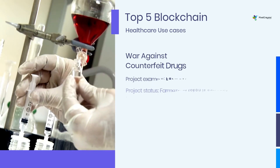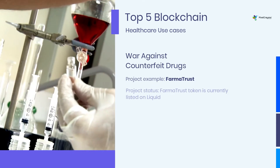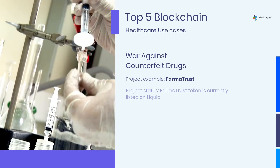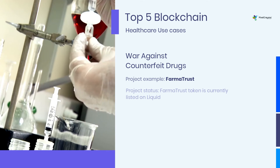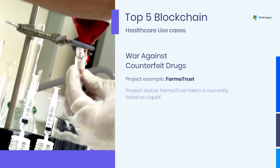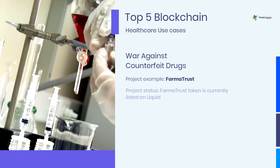The global pharmaceutical market is under constant threat from counterfeit drugs. It's estimated that counterfeit drugs make up $200 billion in revenue, according to Statista. With blockchain technology, medicines can be tagged with a QR code and then stored on an immutable ledger.